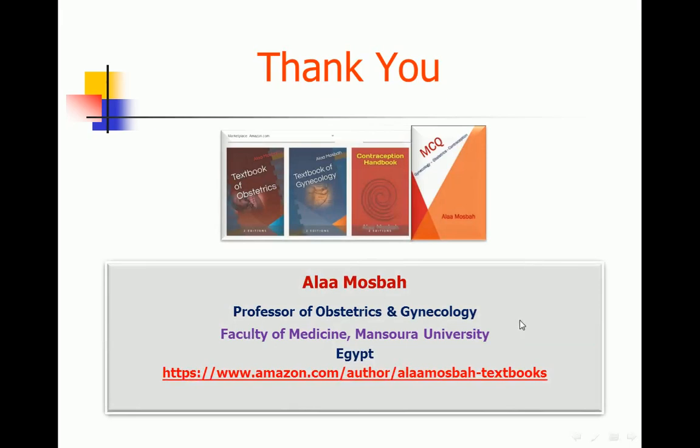Thank you. Please remember my three books: Textbook of Obstetrics, Textbook of Gynecology, and Contraception Handbook. And the newcomer, recently published on Amazon — my fourth book is an MCQ book. I have four books now; you can find them on my site on Amazon. I hope each one will be beneficial for you. Thank you.